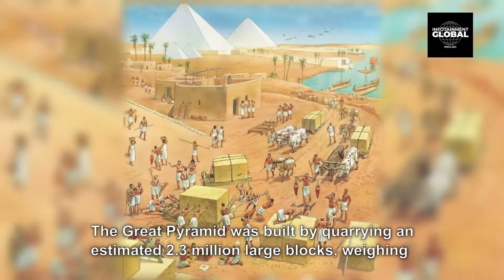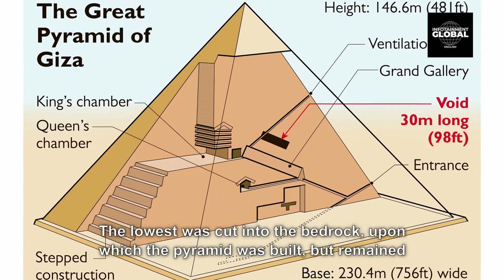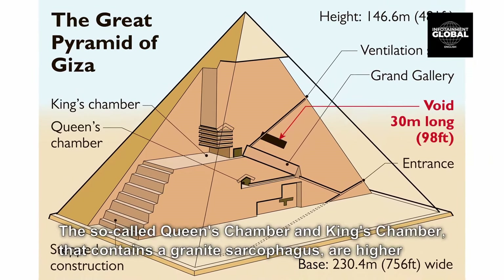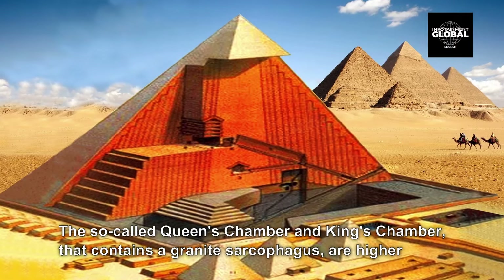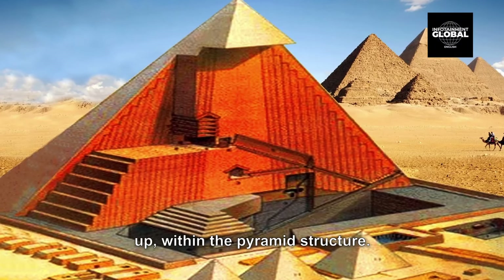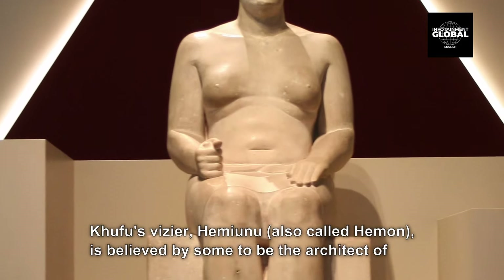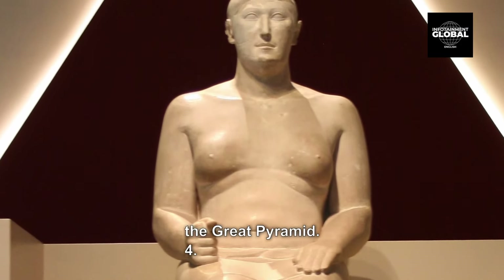The Great Pyramid was built by quarrying an estimated 2.3 million large blocks, weighing 6 million tons in total. There are three known chambers inside the Great Pyramid. The lowest was cut into the bedrock upon which the pyramid was built, but remained unfinished. The so-called Queen's Chamber and King's Chamber, which contains a granite sarcophagus, are higher up within the pyramid structure. Khufu's vizier, Hemianu, also called Heman, is believed by some to be the architect of the Great Pyramid.